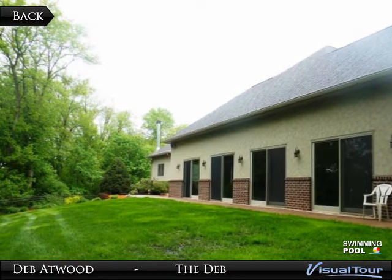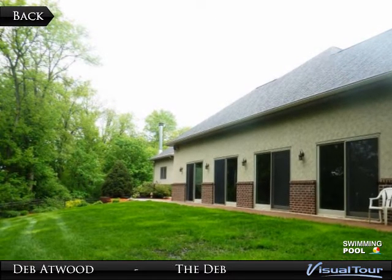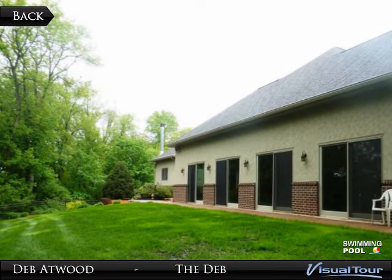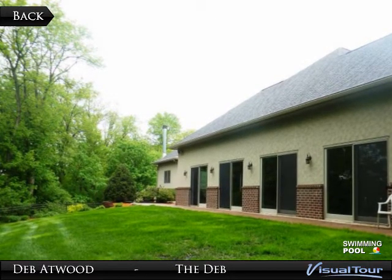The upper level features a guest bedroom with private en suite, two additional bedrooms with Jack and Jill bath, and a catwalk with incredible views of Mankato and North Mankato that overlooks the great room and foyer.